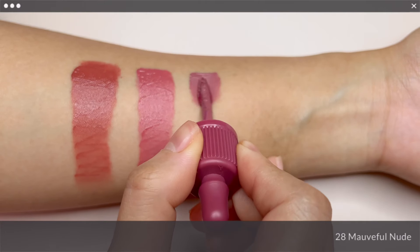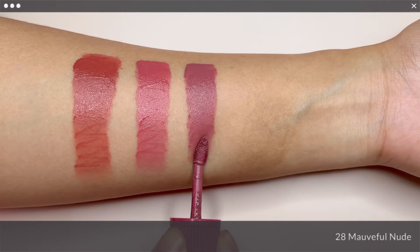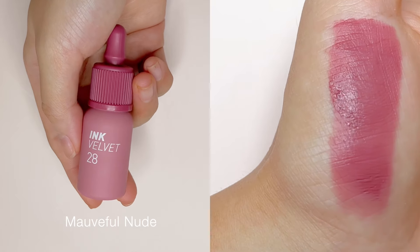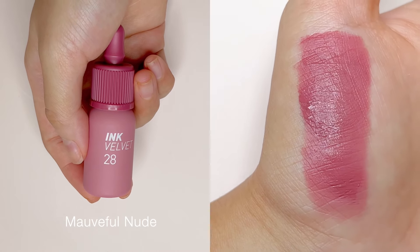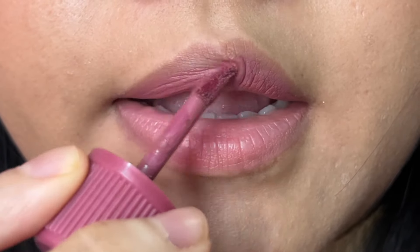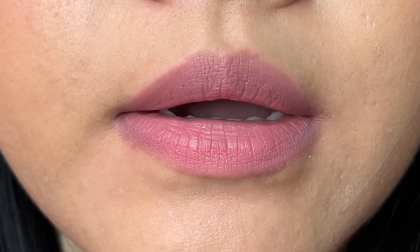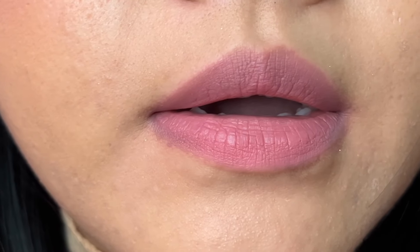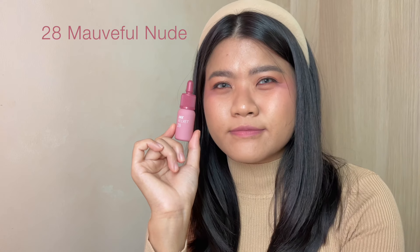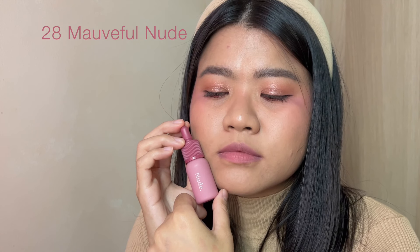No. 28 Morpho Nude is a mauve-y nudie shade as the name suggests. I would say it also has a teeny-weeny bit of greyish undertone. I find this shade more flattering than Strawberry Nude on my light medium warm skin tone. I would wear this on days that I do cooler smokey eyes.